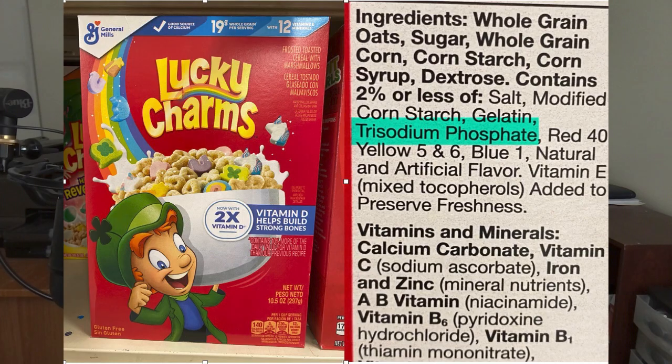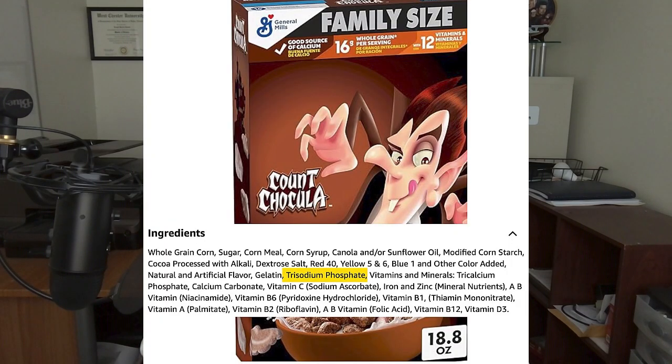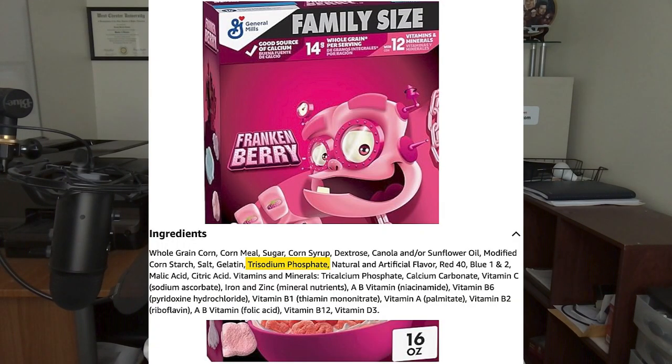Now, if you've been following this controversy online, you know that Lucky Charms cereal has been getting the lion's share of attention when it comes to trisodium phosphate. However, I'm here to say that it's not the only breakfast cereal that contains this compound. Yes, trisodium phosphate is found in Lucky Charms, but it's also found in Count Chocula cereal as well as Frankenberry cereal.